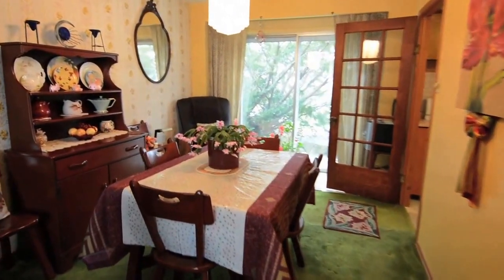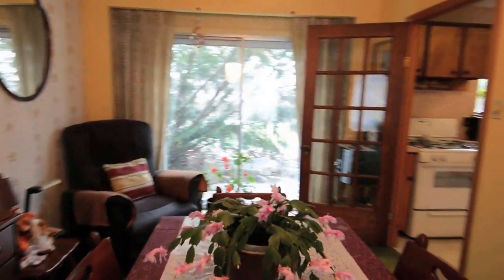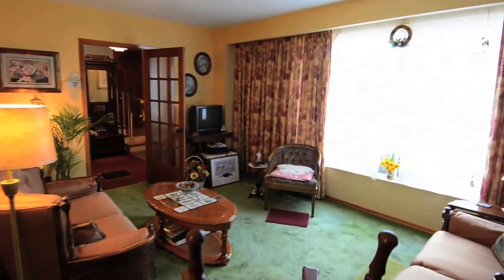Patio doors in the dining room provide walk-out access to a large and beautifully manicured backyard, and the living room's wall-to-wall picture window allows warm, natural light to fill these rooms.